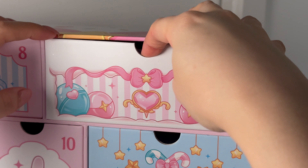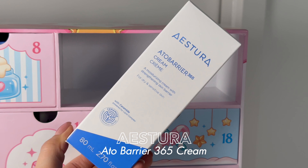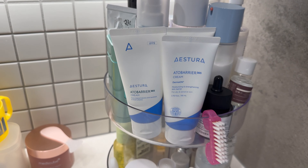Number six is a little bit of a bigger box — and wow, I am lowkey shocked this one is in here because it's a pricey product. The Estra ATO Barrier 365 Cream! I actually have like three bottles of this at the moment. So many people have either tried it already or want to try it — they reformulated this year but it is still a good moisturizer. That's pretty incredible.